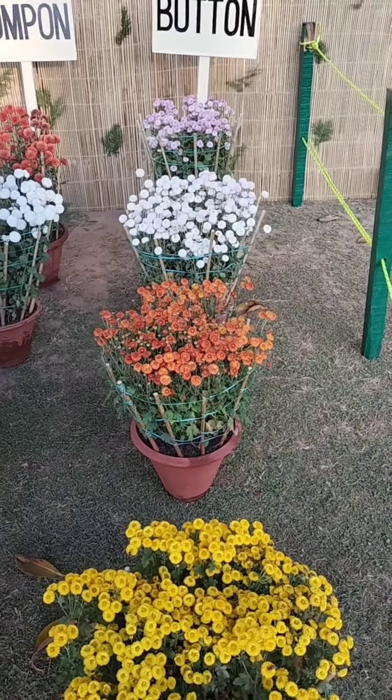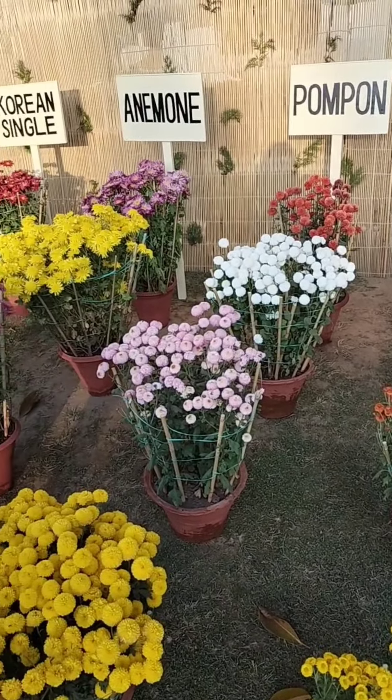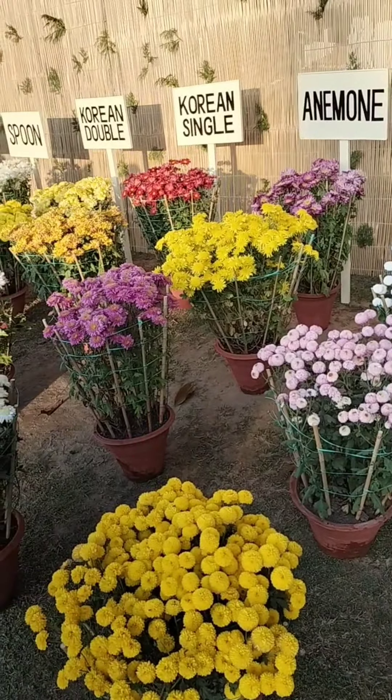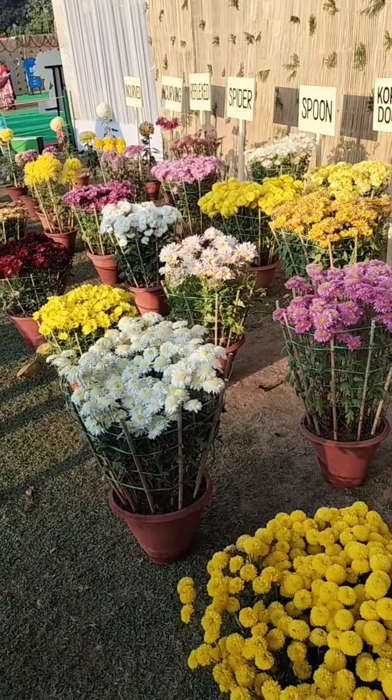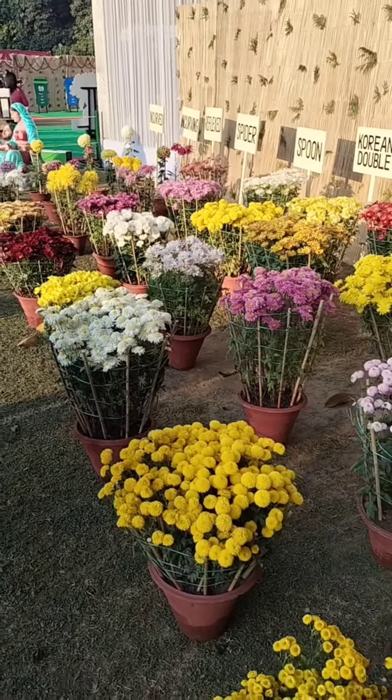There are also different variety names mentioned here — like Button, Pompon, Anemone, Korean Single, Korean Double. It is a difficult task to remember their names, but it is easy to see and enjoy them. So let's do that.